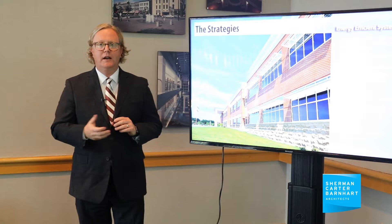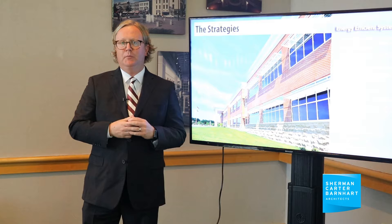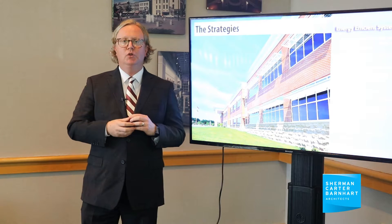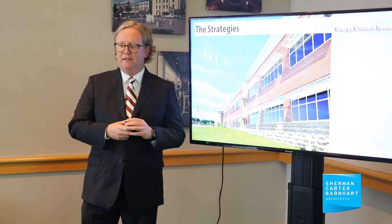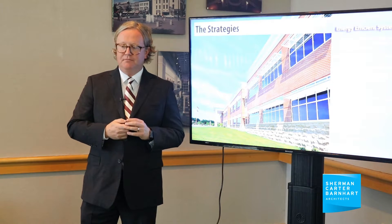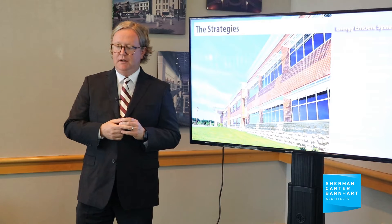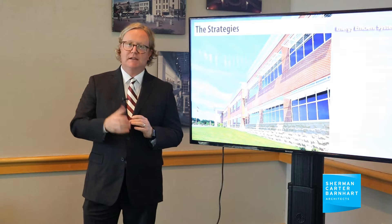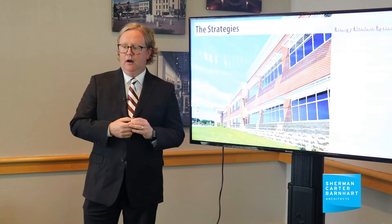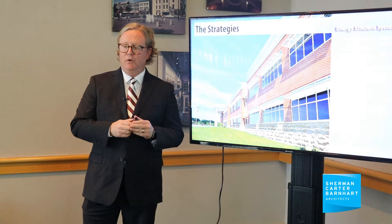We also talk about our energy efficient building systems, and it's really beyond just the systems themselves. It's really taking a new look at the building itself and thinking about building volume, thinking about the building footprint, and reducing and minimizing that building footprint to really think about the building perimeter and how that building perimeter meets the air around it. We all know that the smaller we can make that building footprint, the better we can help to reduce our energy consumption.